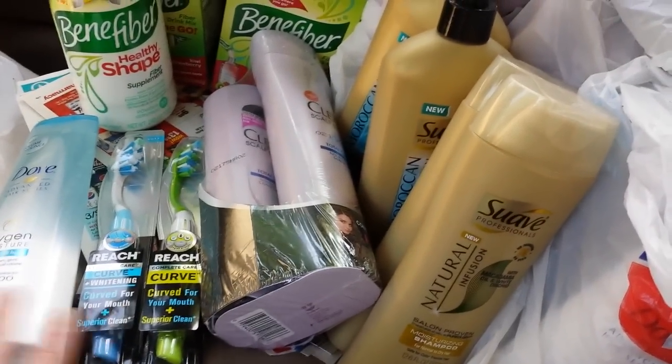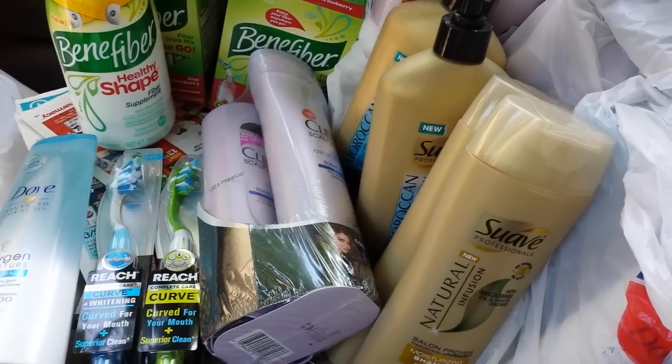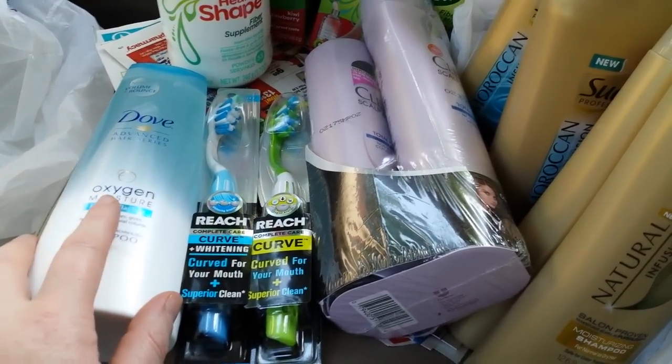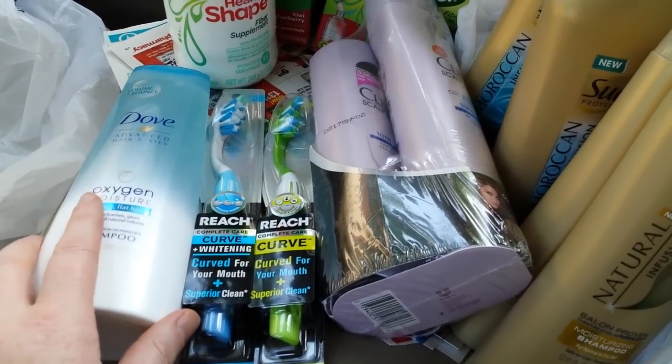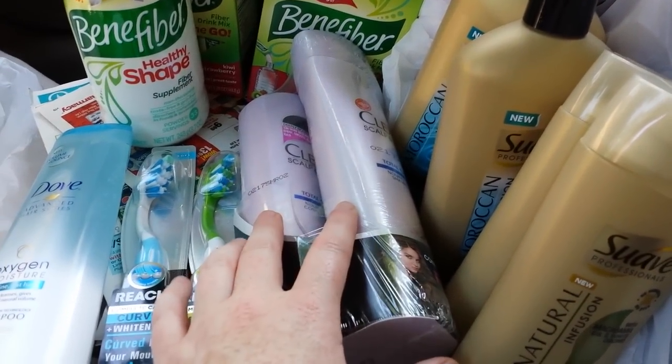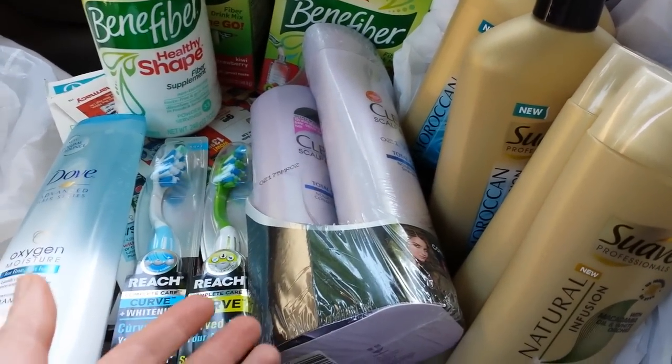Pretty much everything worked out like I talked about in my preview video. I did ignore the fact that we had a $2 off Dove shampoo coupon that works on this just fine, and it's the same deal as the Clear Shampoo. I got the bonus packs on the Clear Shampoo, and it gave back the points.